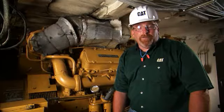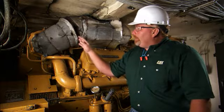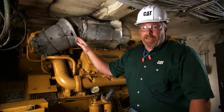Hi, I'm Nick Rommel with Caterpillar Preventive Maintenance. Today I'd like to talk to you about exhaust insulation. As you can see, this engine has a slight exhaust leak.